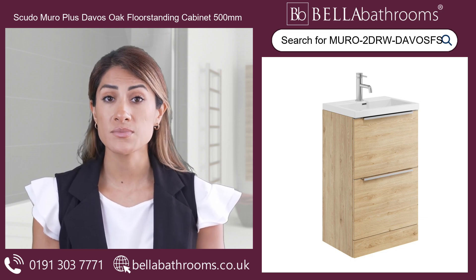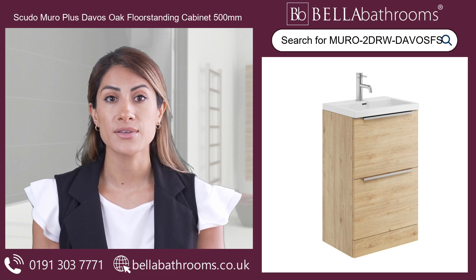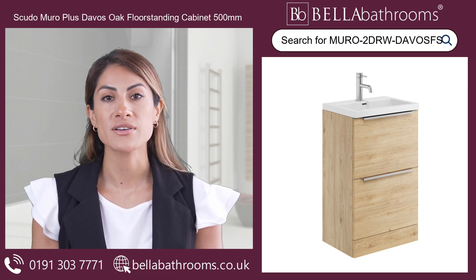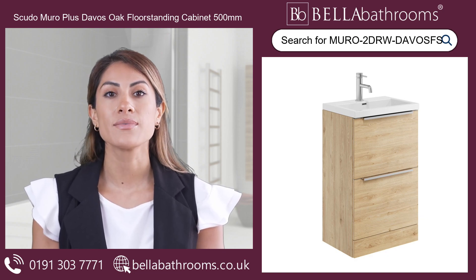Make an impression with this distinctive statement piece. Discover this and the rest of the Scudo Bathroom furniture range at bellabathrooms.co.uk.